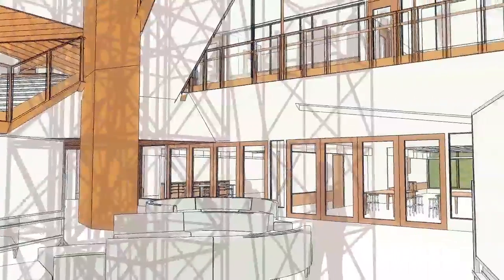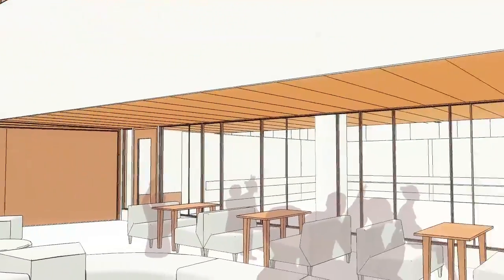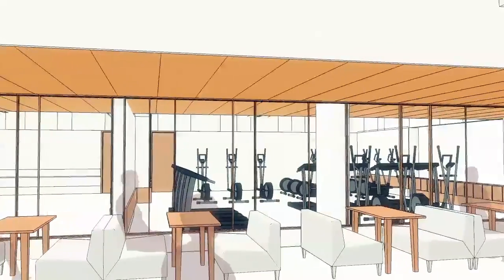Right in front of us, in the main space, which thematizes the entire school, is the Fabrication Laboratory, which opens out through broad doors into the Learning Commons.